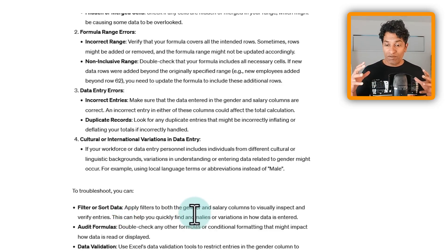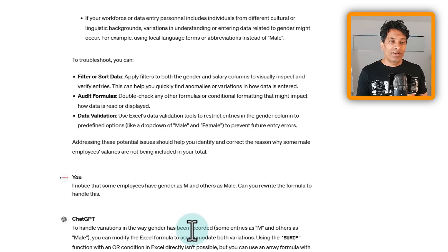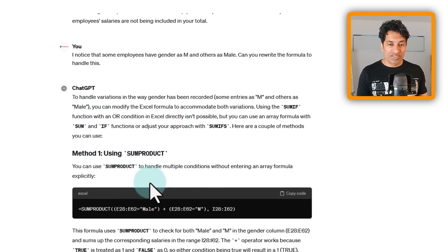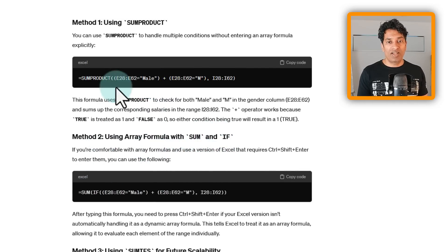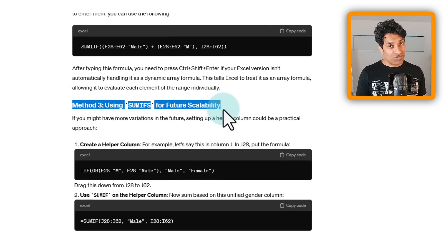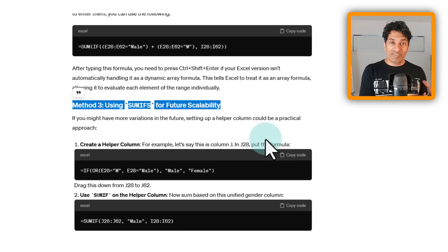ChatGPT also gave options to fix the problem — like filtering or sorting the data to check, or reviewing the formulas. I then told it the issue was employees coded as 'M' versus 'Male', and it recommended using SUMPRODUCT or an array formula with SUM and IF — both with conditions to handle both values. It also suggested adding a helper column that standardizes 'M' and 'Male' to always output 'Male', improving scalability.